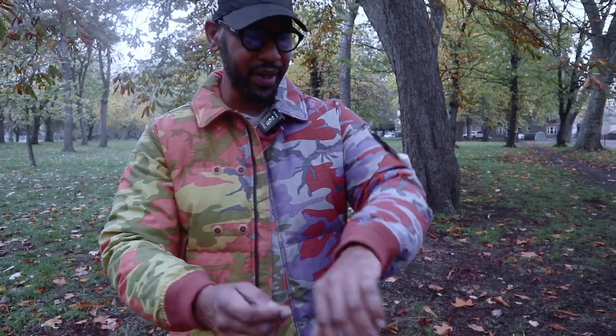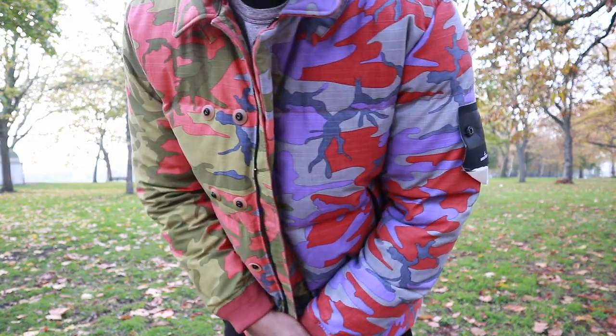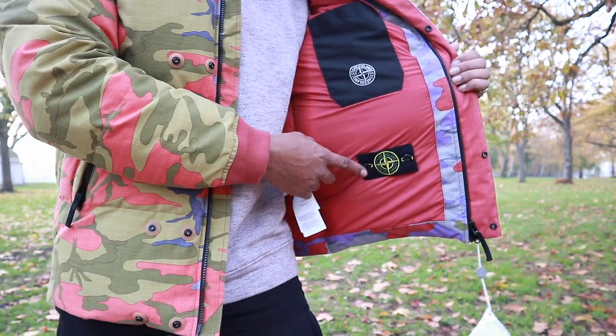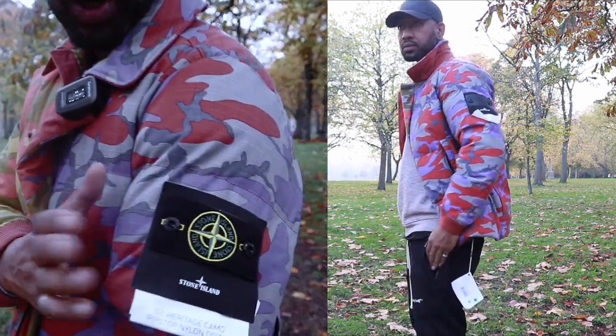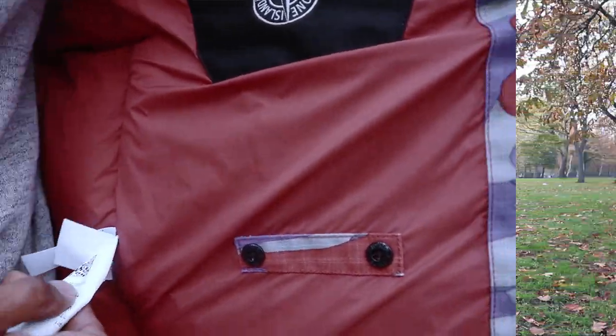The outer construction uses ripstop technology — you can see these thin lines going all the way through, which renders the jacket highly water resistant and very durable. There's down insulation inside, so it's quite puffy. I'm just wearing a sweatshirt today and it's quite cold outside, but this jacket is keeping me warm. You've got the normal Stone Island badge on the side of the arm, and they've got the 30th anniversary logo on there as well.